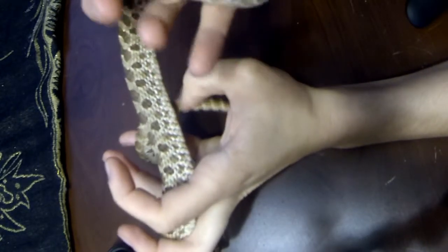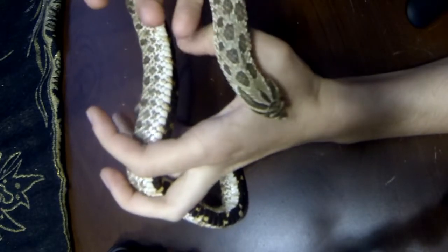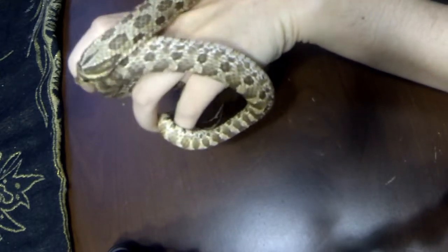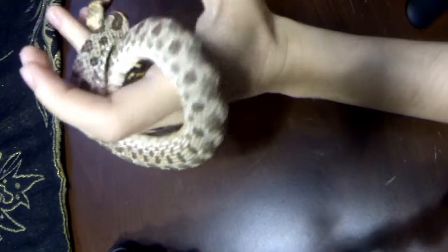I've had him for a few years now. It was one of those things where I got him from a friend who got him from a friend who got him from a friend, and he ended up with me.